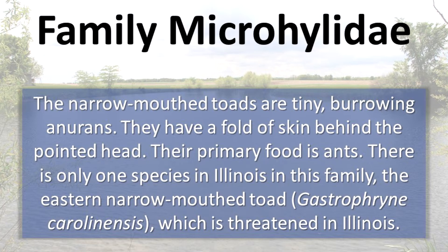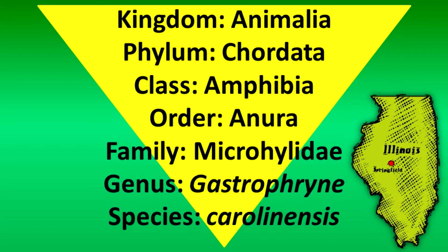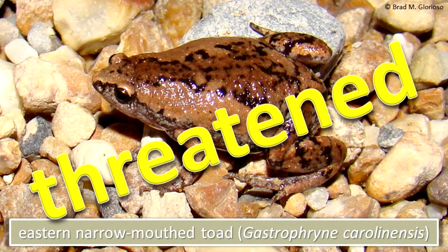They have a fold of skin behind the pointed head. Their primary food is ants. There is only one species in this family, the eastern narrow-mouthed toad, which is threatened in Illinois.